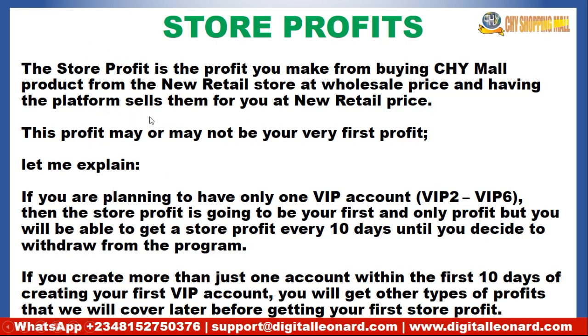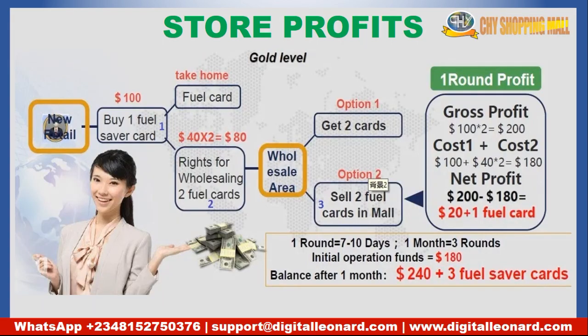The first income stream is the store profit — the profit you make from buying CHY Mall products from the new retail store at a wholesale price, then having the platform sell this product for you in 10 to 12 days at the retail price. When they sell at retail price you make the profit that comes with it. If you have only one VIP account from VIP 2 to VIP 6, the store profit will be your first profit. But if you create more than one account, you can be earning money before the 10-day trading cycle even completes.